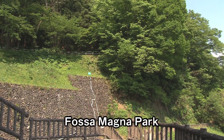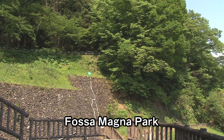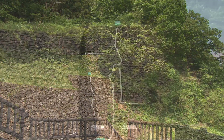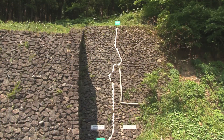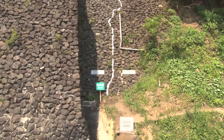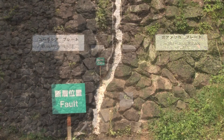At Fossa Magna Park, visitors can see the Itoigawa-Shizuoka tectonic line, the great fault that forms the east-west borderline of the Japanese archipelago. Rocks and earth from different eras meet at this fault, with 16 million year old rocks on the right side and 400 million year old rocks on the left.